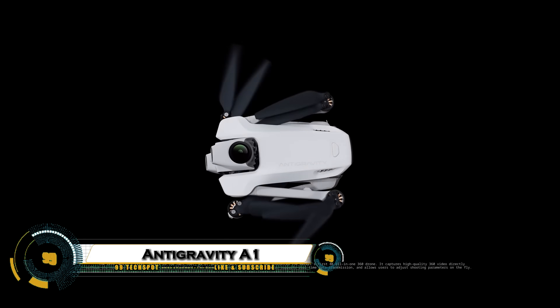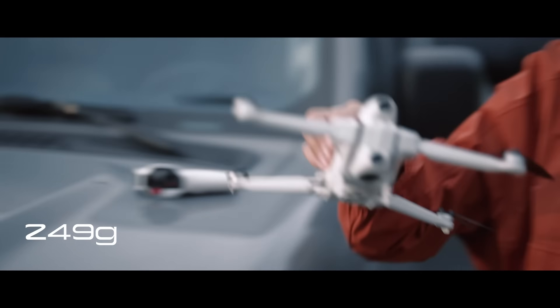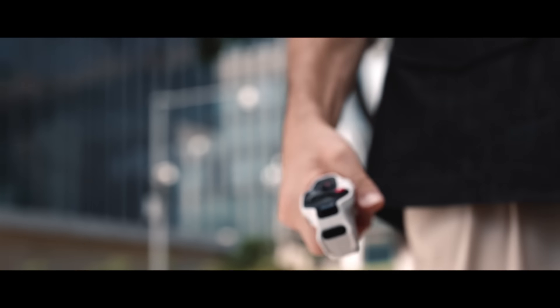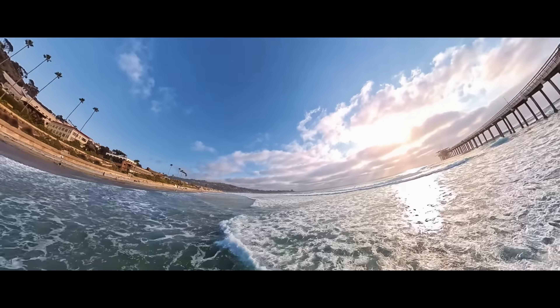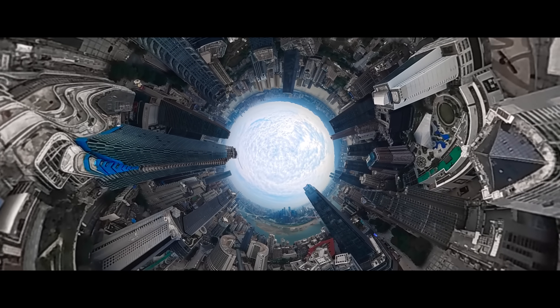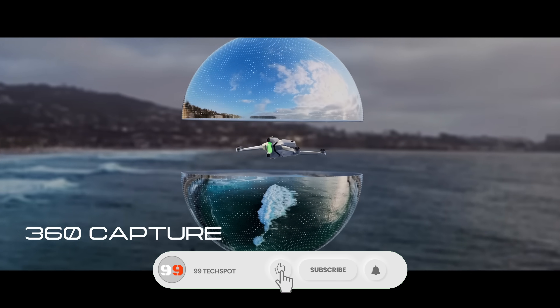The Antigravity A1 is rewriting the rules of aerial filming as the world's first 8K 360-degree drone, capturing every angle with no blind spots and making the drone itself invisible in the shot. Weighing just 249 grams, it's light, portable, and powerful, equipped with dual lenses above and below to deliver breathtaking, future-proof footage you can reframe and edit into endless cinematic perspectives.